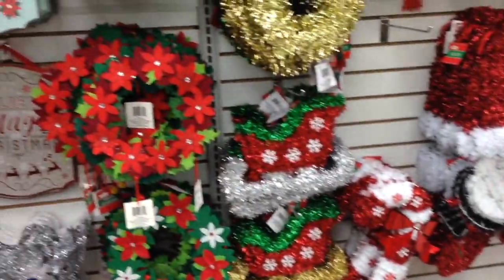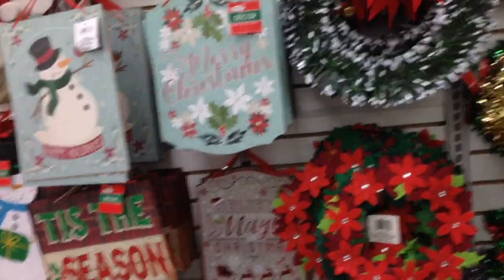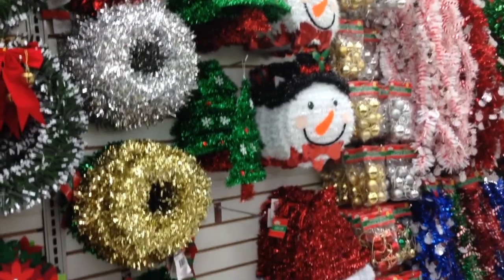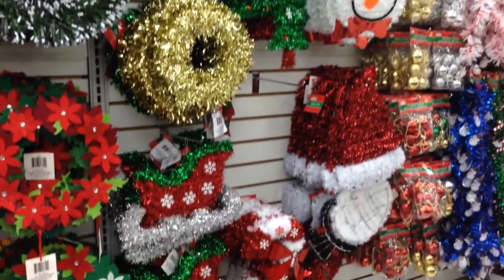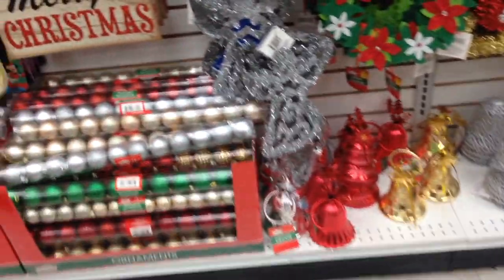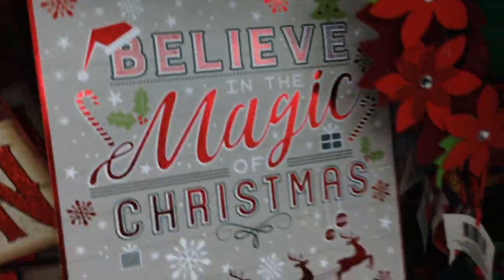It is so affordable that you feel like it's okay to go crazy, but I don't like clutter so that's what stopped me from buying a lot of stuff. Wow, look at this guys — this is so nice, I think I'm gonna get this one.